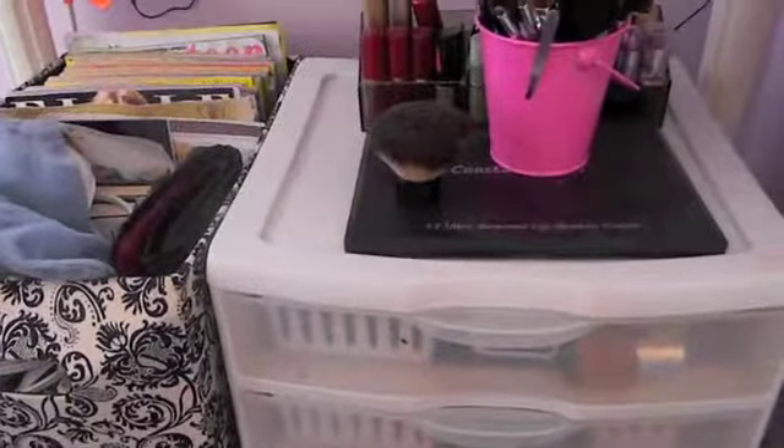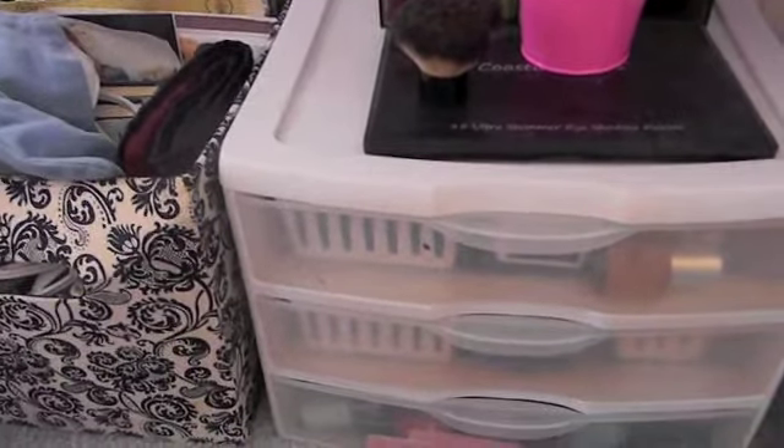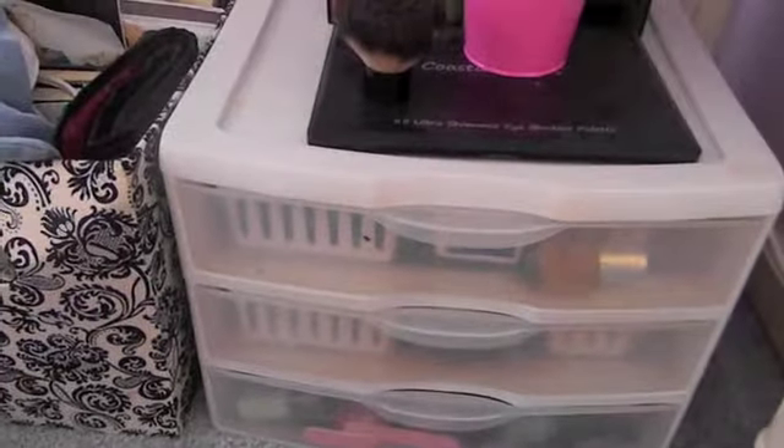That is my makeup collection. I know it's nothing too exciting — I do have more than the average person and I'm not trying to brag. I hope you guys enjoyed. If you are interested in me going through all my MAC eyeshadows and doing a MAC eyeshadow collection video, let me know. I hope you guys enjoyed — I'll talk to you real soon. Bye!